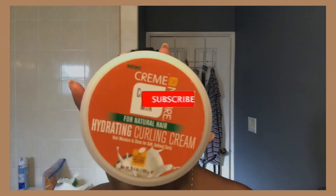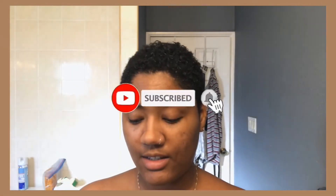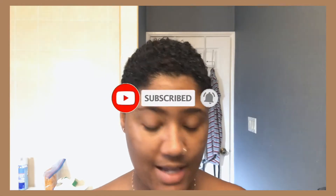Now going into my styling products — another Cream of Nature product, one of my favorites that I've been using even before I cut my hair: the argan oil curling cream. Just take a little bit of it, not much, and rub it all in. All of the products I'm using are very hydrating.